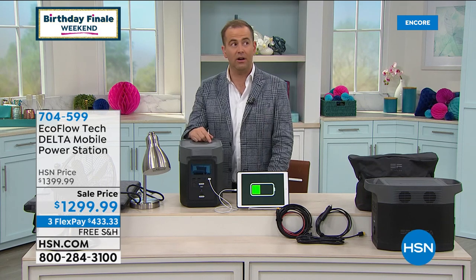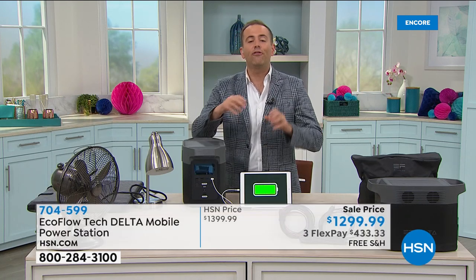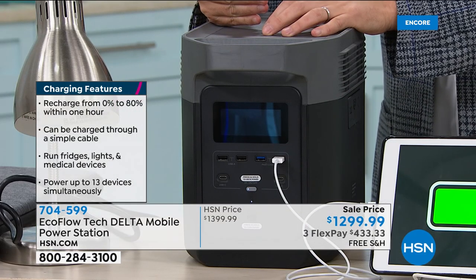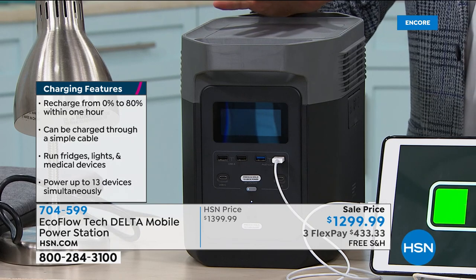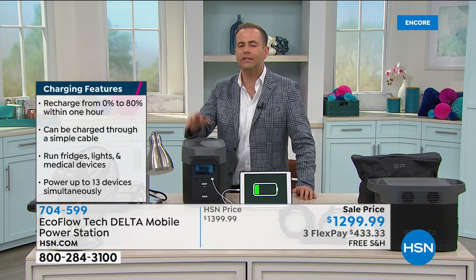EcoFlow is a company that is set to do things differently. Power is something we are all reliant upon, and never is it more obvious how reliant we are than when there is a power cut, when there is a storm, when there is an outage, when everything suddenly goes black in the house. That refrigerator — everything's going to go bad. The freezer. What are you going to do about your CPAP machine, your medical devices? How do you keep the fan going, the air conditioner going, the heater going in the middle of winter? EcoFlow makes a variety of products: power generators, power stations, power banks to help support us through those power outages.